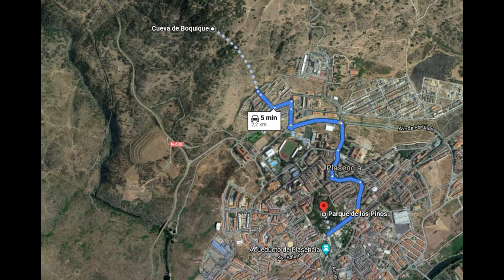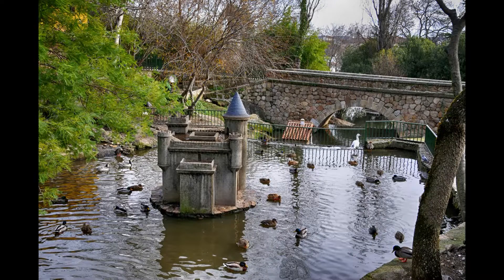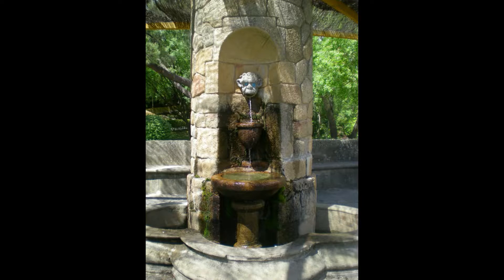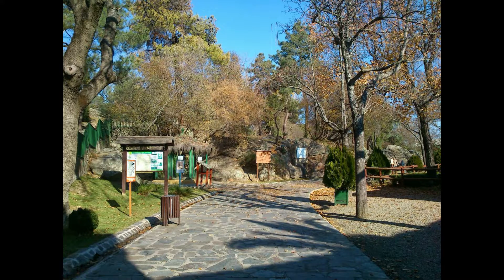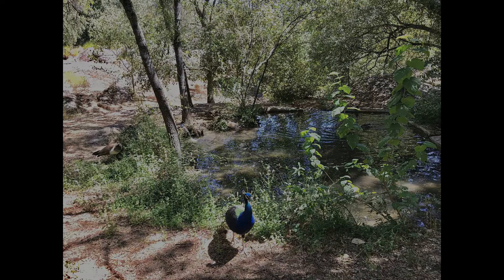Uno de los pulmones verdes de Plasencia es el Parque de los Pinos. Declarado núcleo zoológico en 1991 por su extraordinaria variedad de aves, sus más de 53.000 metros cuadrados de extensión son ideales para disfrutar de un tranquilo paseo. En el parque se pueden contemplar especies vegetales singulares como una secuoya de más de 100 metros. La diversidad de aves que se reúnen en las inmediaciones de las múltiples charcas y estanques del parque es enorme, desde gansos o garzas hasta avestruces.